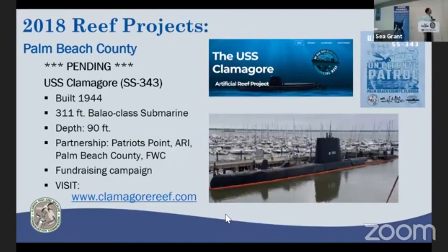Some pending projects: Palm Beach County is anticipating the transfer of the submarine USS Clamagore, currently a museum at Patriots Point in South Carolina. Quite a bit of funding is still needed. You can learn more by visiting their website or talking to Bill Horn, who's here today. These World War II ships require significant expense to remove PCBs and other contaminants to make them safe artificial reefs in compliance with all permits.